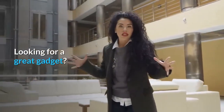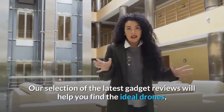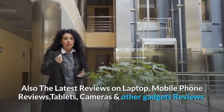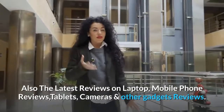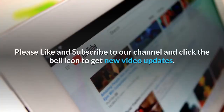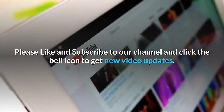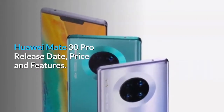Looking for a great gadget? Our selection of the latest gadget reviews will help you find the ideal drones, GPS devices, toys, and more — also the latest reviews on laptops, mobile phones, tablets, cameras, and other gadgets. Please like and subscribe to our channel and click the bell icon to get new video updates. Huawei Mate 30 Pro: release date, price, and features.